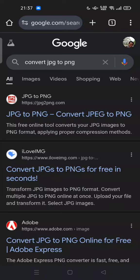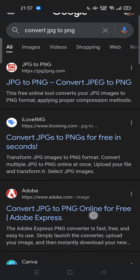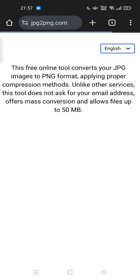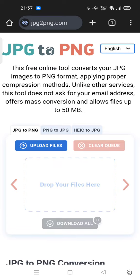Hi guys, welcome back to my channel. Today I'm going to show you how you can convert a JPG to PNG file type of your image. There are some converters, or you can convert via web browser — there's a lot out there, but especially I usually use this website: JPG to PNG.com, a free online tool to convert your JPG images to PNG format.